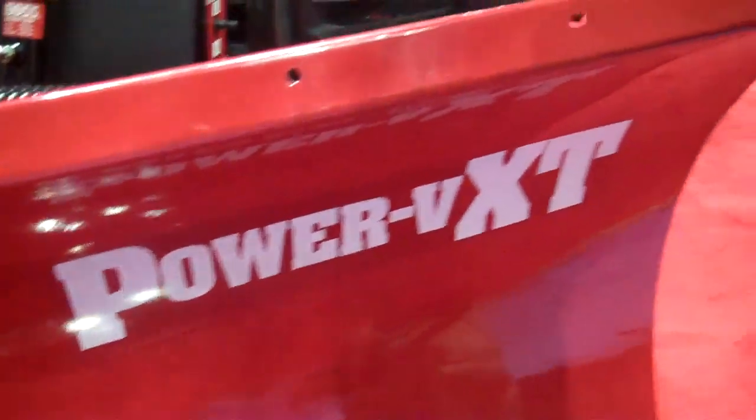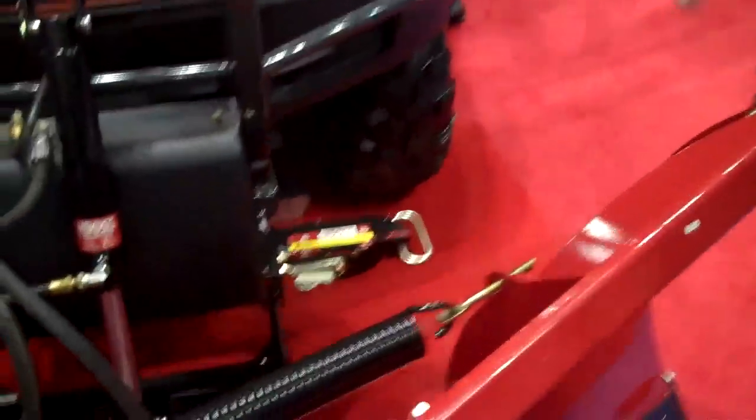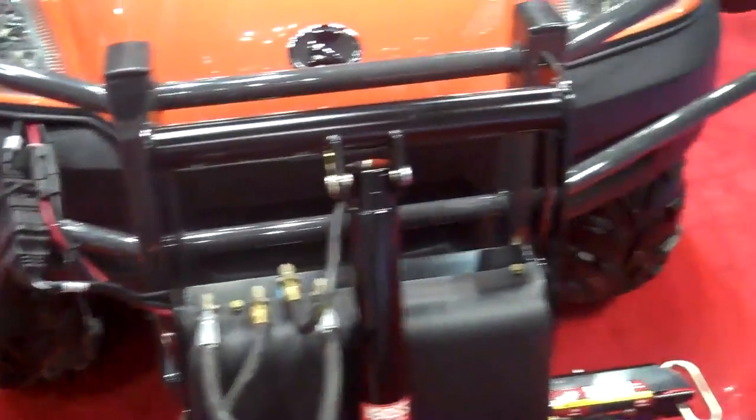This plow that we're looking at is 6'6". It's the Power VXT. It's a small version of our pickup truck plow. Everything about it is almost exactly like our pickup truck plow, from the construction materials to the attachment system to the controller we're using, and the hydraulic system on here.